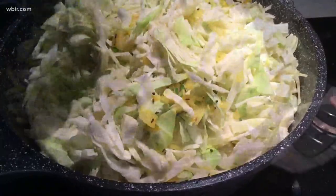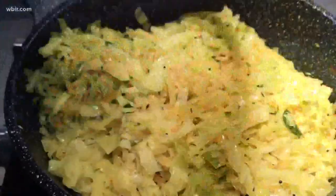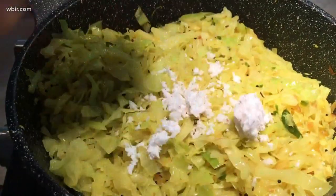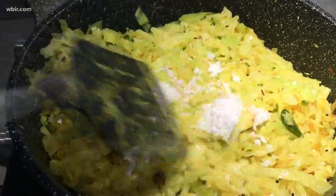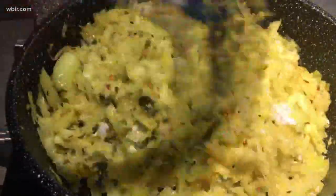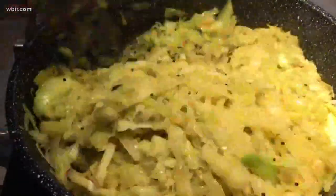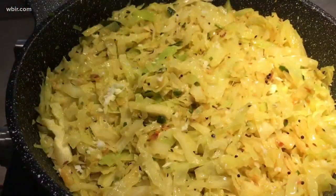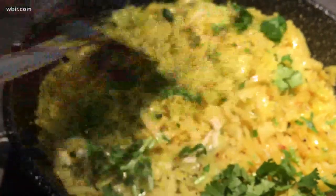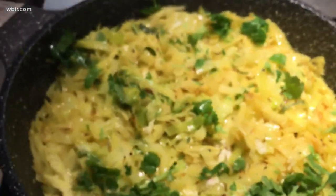Then we add our cabbage — it seems like a lot but it will cook down. All the flavors are stirred in and then we cover it with a lid and let that cook for about 10 minutes. For the coconut, this is just two tablespoons but you could put up to half a cup, which really reflects Kerala culture. To learn more about Kerala and south Indian cooking, I highly recommend 'Ugly Delicious' season two on Netflix or 'Taste of the Nation' by Padma Lakshmi on Hulu.